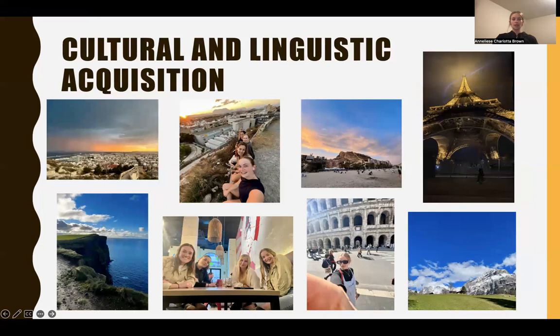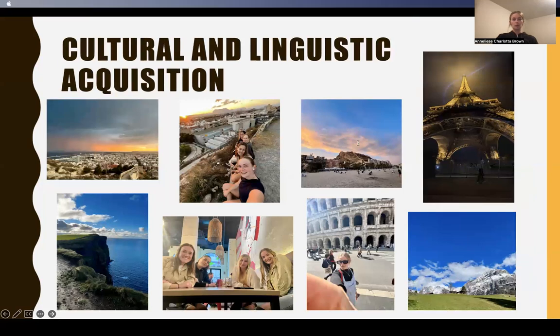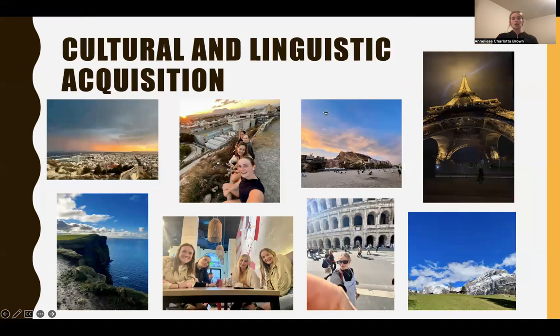Not only did I gain an immense amount of knowledge about cells and laboratory procedures, but I also greatly improved my Spanish and cultural understanding. Living in the United States meant learning a Latin American dialect of Spanish, but going abroad to Spain challenged me further to learn a new dialect, understand a completely different accent, and incorporate new words into my vocabulary that took the place of words I had learned at home.